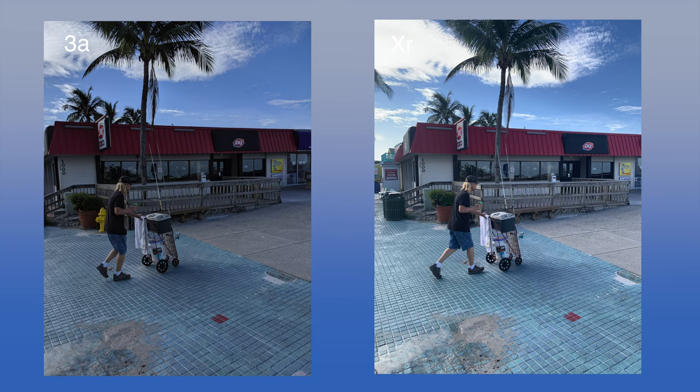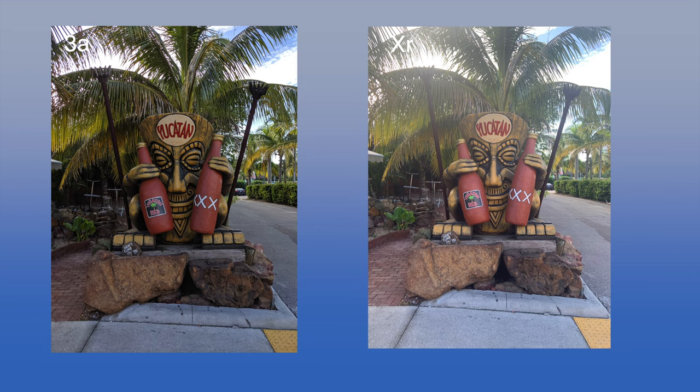We went to breakfast afterwards at a restaurant called Yucatan. I took a picture out front — it has these totem pole-esque things, and the mask is holding two bottles of what's probably liquor. It just looks much more fun and exciting on the Google Pixel 3a. It looks more punchy and memorable. I think that's actually the big difference between the two phones — photos on the Google Pixel 3a just look more memorable than they do on the iPhone XR. The iPhone XR just takes them how they are.